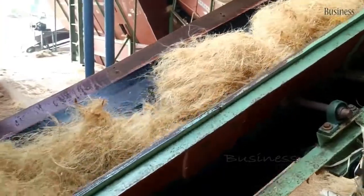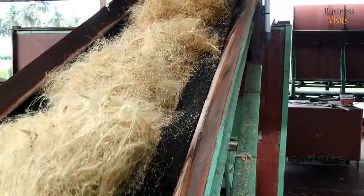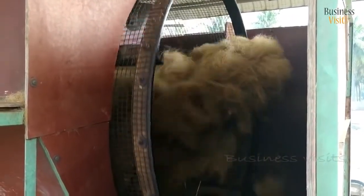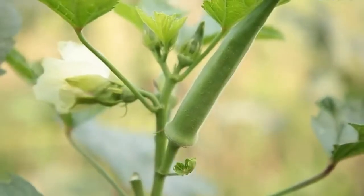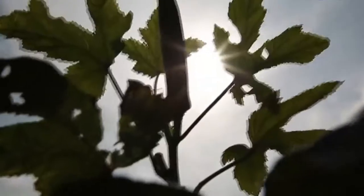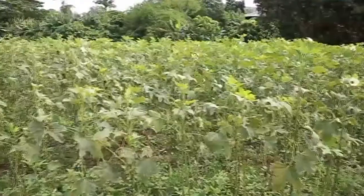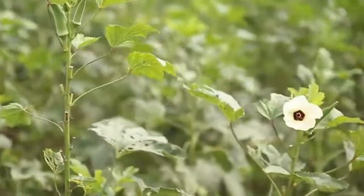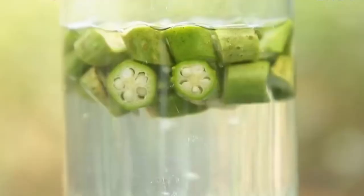Coconut is widely grown for its fruits in tropical nations, but the husks and shells are typically discarded as garbage. Natural fibers found in these parts of the coconut palm are used to reinforce polymer composites. Okra mucilage is a glycoprotein that contains carbohydrates, the majority of which are polymeric. Because of the hydroxyl group of sugar, okra mucilage has a high water binding capacity. Maceration for extraction of mucilage is typically done using a lower ratio of solid to liquid in hot water treatment.